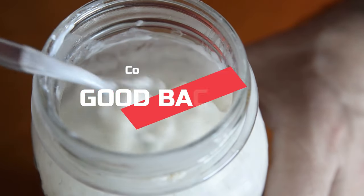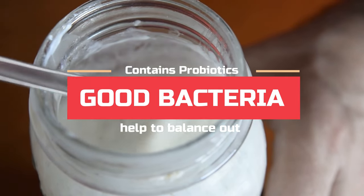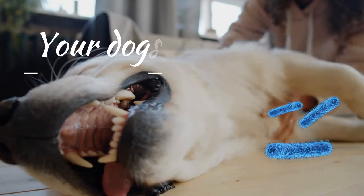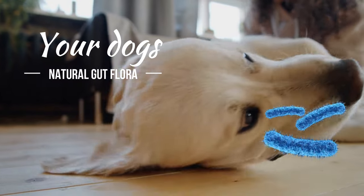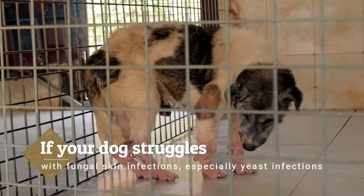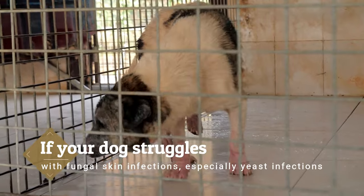9. Fat-free yogurt. Fat-free yogurt contains probiotics — good bacteria that help to balance out your dog's natural gut flora for better digestion and skin disease resistance. If your dog struggles with fungal skin infections, especially yeast infections, this may help restore their skin.